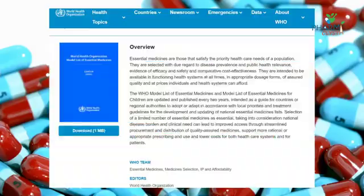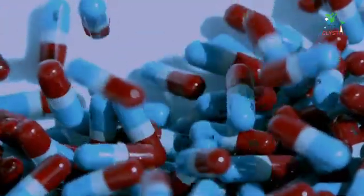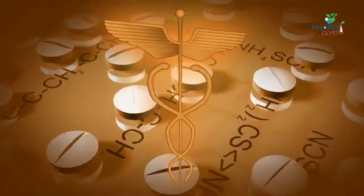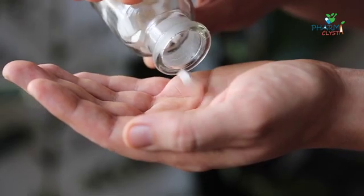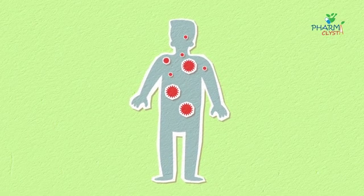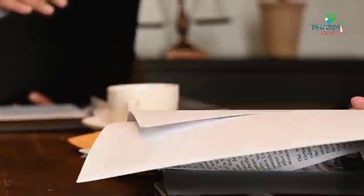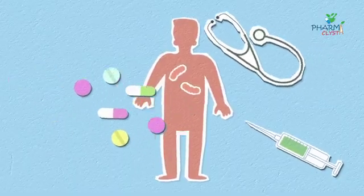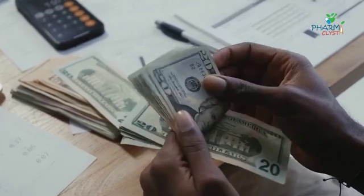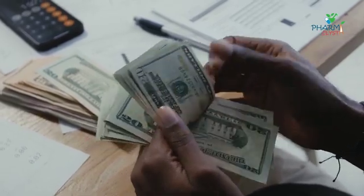As per the WHO, essential medicines are those that satisfy the priority healthcare needs of the population — basically those medicines which are a necessity and required at the topmost priority. The list is prepared based on many factors, and it must meet healthcare needs. Pricing must be cost-effective so that the majority of people can afford it.